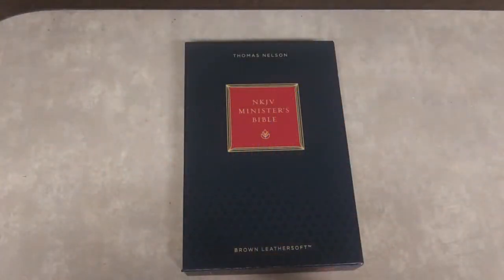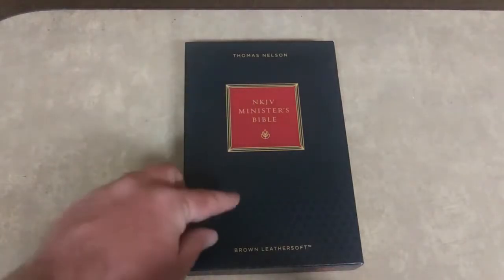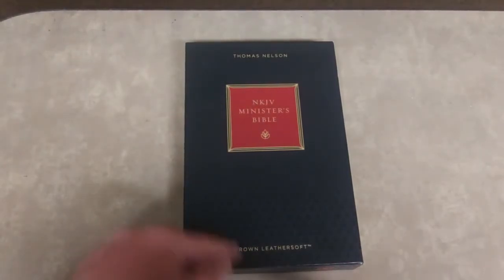Hey everybody, this is Jonathan with Bivocational Ministry. I want to do a real quick review of the New King James Minister's Bible, the new one that came out in 2018. It's published by Thomas Nelson, and this is the Brown Leather Soft.